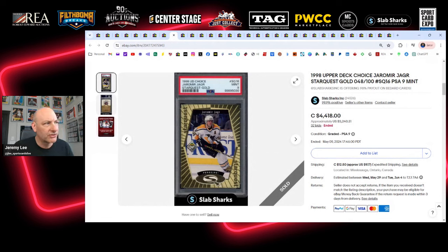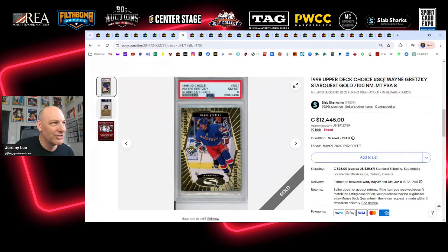Let's have a look at a couple of Star Quest Golds from '98 Upper Deck Choice. This was a very low-end product — packs were about a buck — but these gold Star Quests were hidden treasures within the release. The Jagr is one of the best cards you can get from that insert set, along with Gretzky. These are inserts but also parallels — Star Quest Golds also come in blue, red, and green. Golds are out of 100 and really condition-sensitive. This is a mint copy with beautiful centering. It sold for $4,418 by channel partner Slab Sharks.